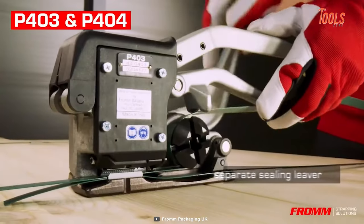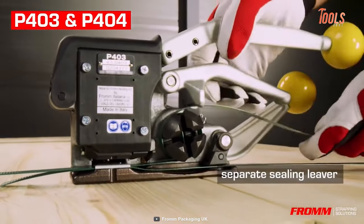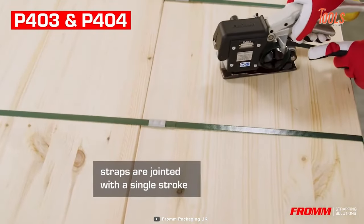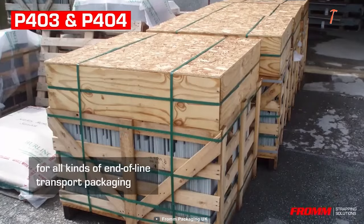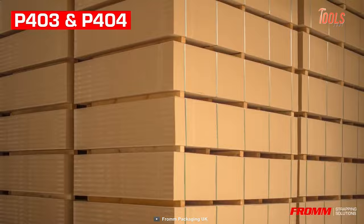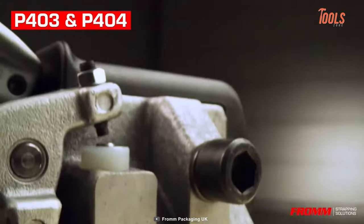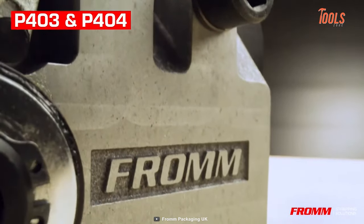The P403 and P404 also come with special serrated seals and a patented sealing force balance system that guarantees a very high seal joint every time. This strapping duo is always ready for action — you don't need any power source or secondary tools.